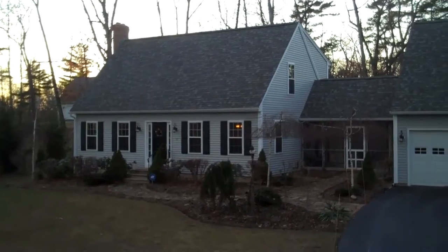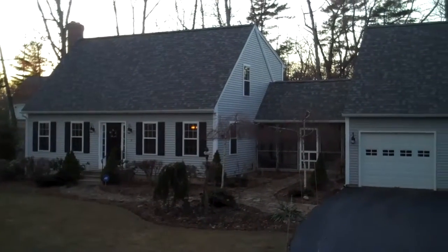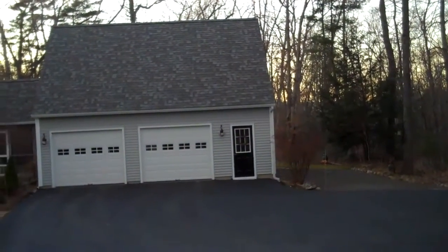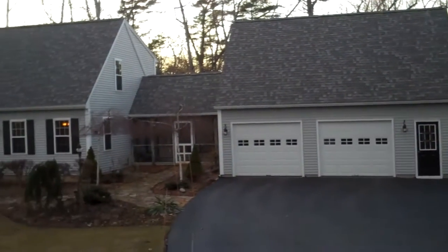Hey, this is Pam Crawford of the Crawford Realty team with RE/MAX Professional Associates. Today I am at 71 Molasses Hill Road in the beautiful town of Brookfield.